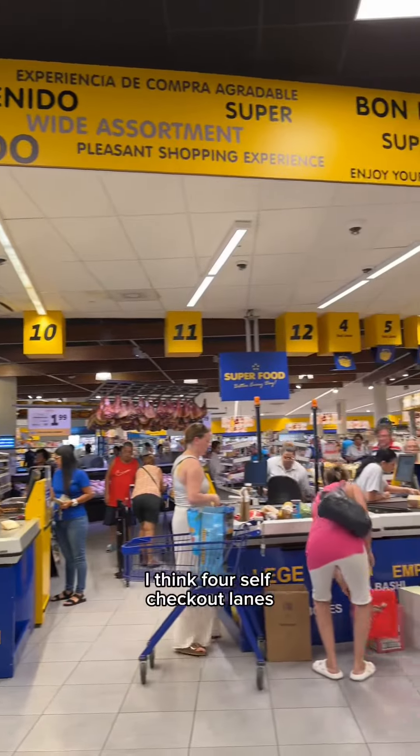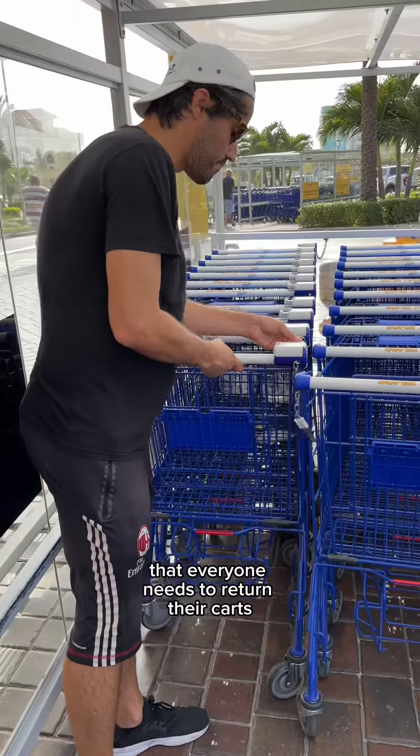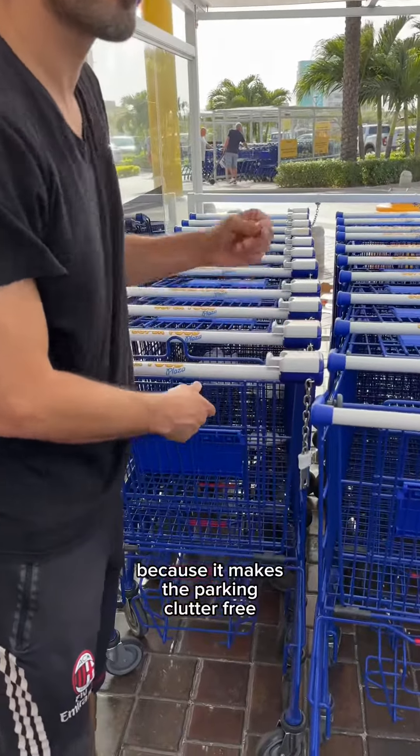There are three express lanes as well as four self-checkout lanes. And it's just so nice that everyone needs to return their carts in order to get their coin back, because it makes the parking lot litter-free.